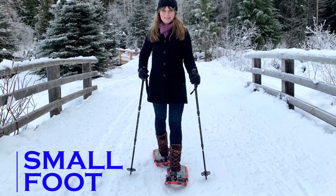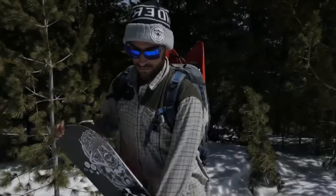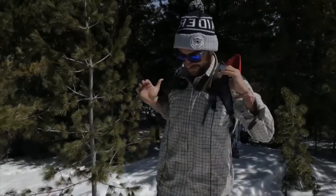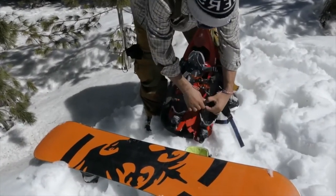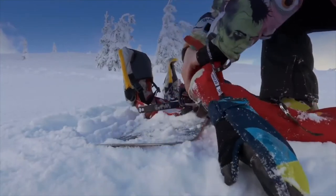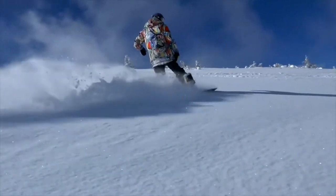Smallfoot. These compact and ultralight snowshoes are a hiker's best friend. Smallfoot is an inflatable set of snowshoes that uses high-tech materials and intuitive design to provide a comfortable and trouble-free experience. They can be deflated for easy transportation when not in use and can also float on top of light snow.